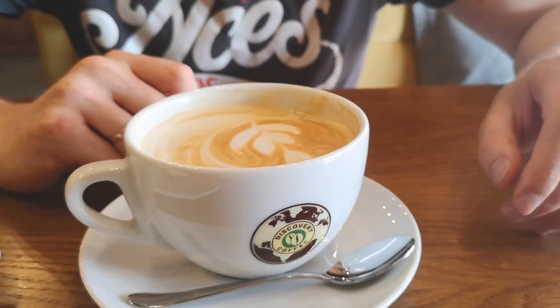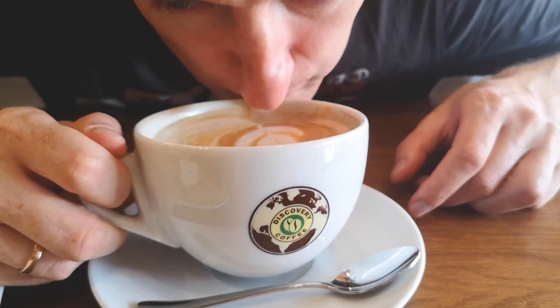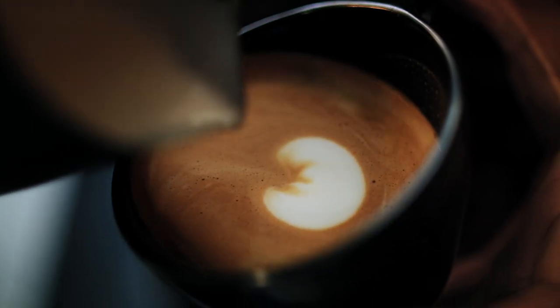Some coffee drinkers like to enhance the taste of their drink by adding products to it. Coffee creamer and half and half can improve the flavor, texture, and pleasantness of coffee. Here we'll compare coffee creamer vs half and half to guide you on which is better.